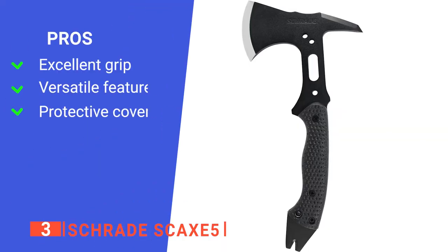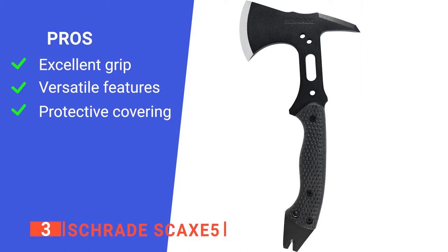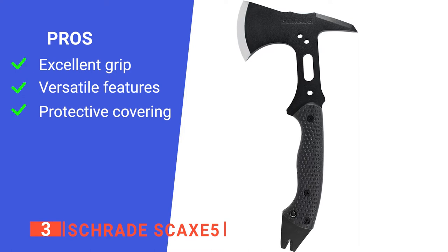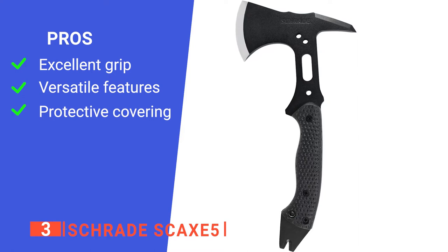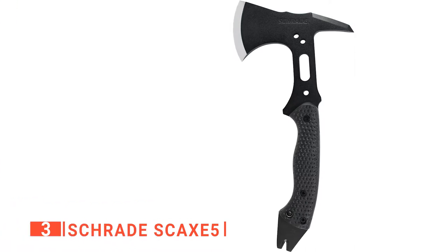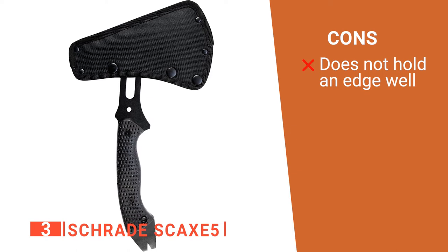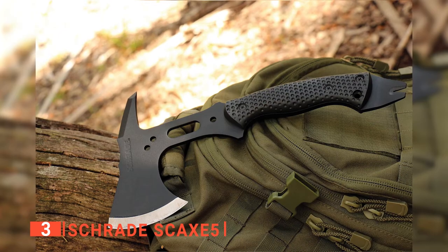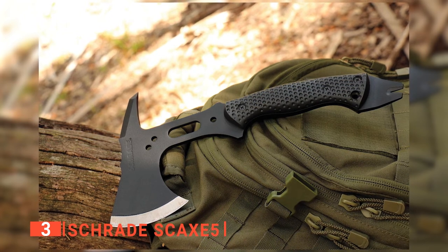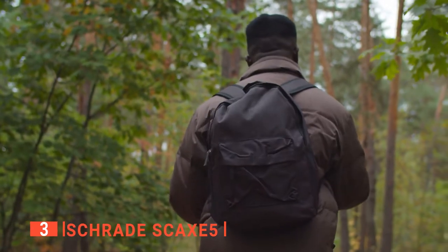Its pros are: its ergonomic handle and grip reduce any accidental slips while your hands are sweating; its nail puller and pry bar increase the usefulness of the Schrade by adding several features; and its nylon sheath protects you and the axe head from taking any damage. However, the blade edge tends to go blunt after only a few uses. The Schrade SC-AXE5 has an excellent grip and comes with a must-have sheath that loops to your belt for utmost convenience. It's perfect for going out on an expedition.